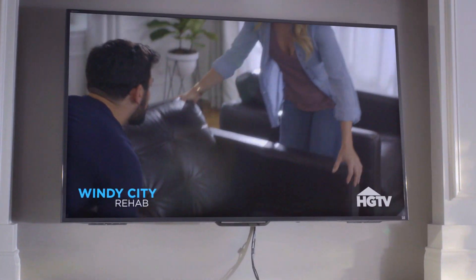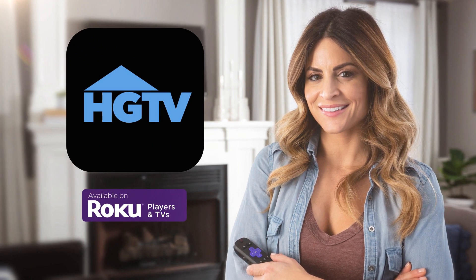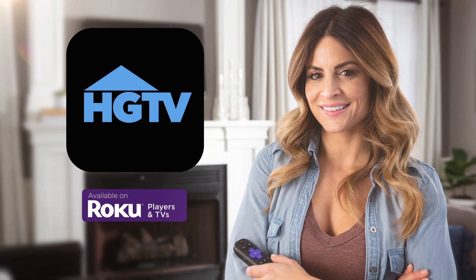Let's see how this one turns out. Ha, did a pretty good job, if I do say so myself. Add the Watch HGTV channel on your Roku streaming player or Roku TV and catch Windy City Rehab anytime you want.